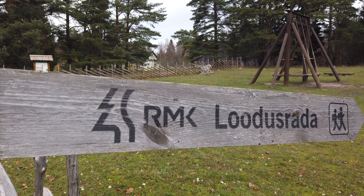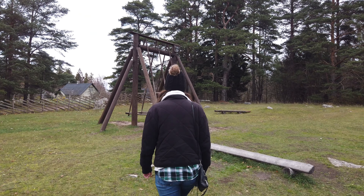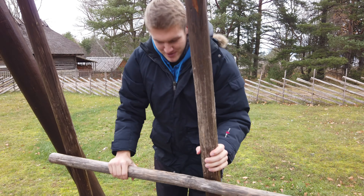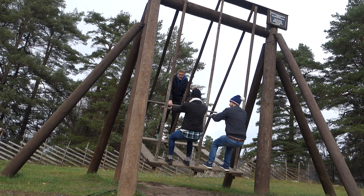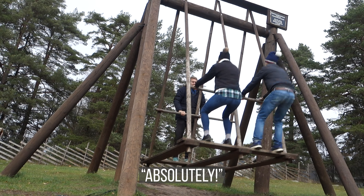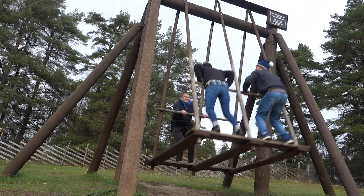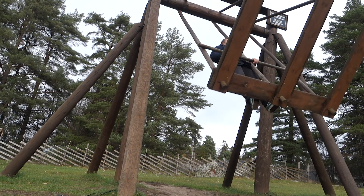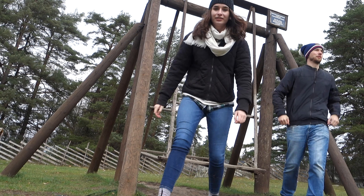Once we were sufficiently full and warm, Andres decided it was time to introduce us to something a little more dangerous — Estonian swinging! When the swing comes down, we push down. You got it? We got it. The younger you are... No! My feet gave up! Woo! That was awesome!